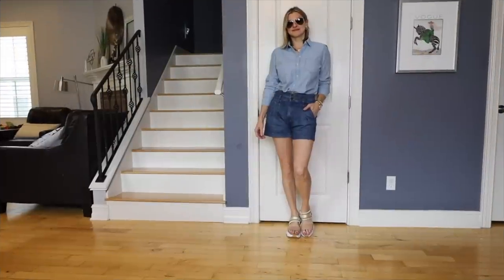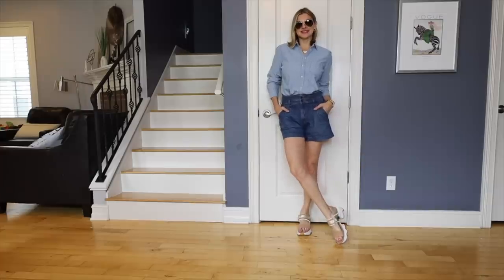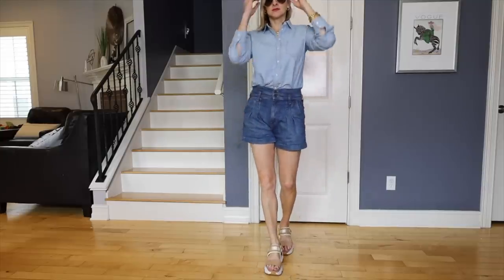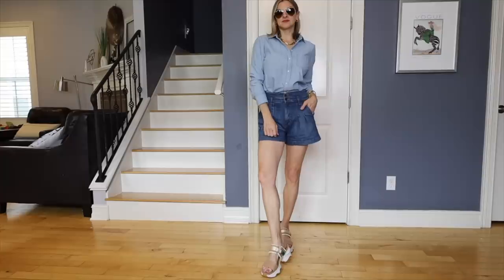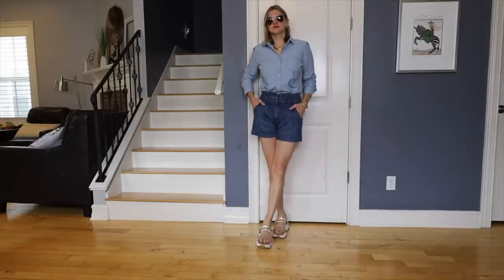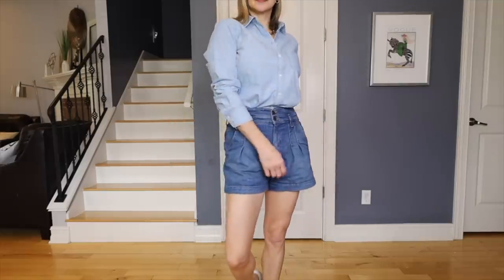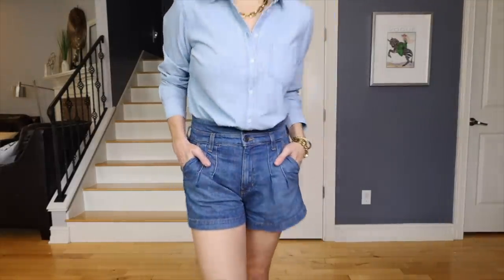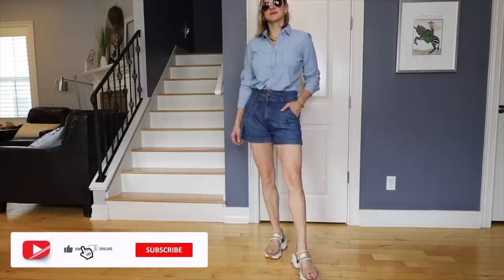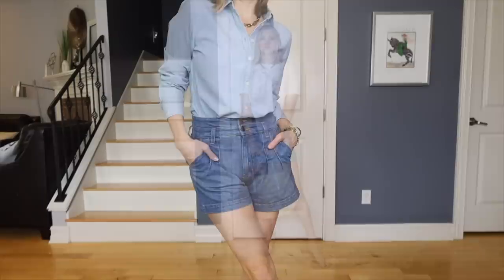Now we're jumping to a denim on denim outfit. I feel like denim is a neutral — it goes with everything. This could easily go with jeans, but since it's warming up here in Florida, I went with shorts. I love the light denim with darker denim, paired with my shoes — though nude sandals would look great too. Denim on denim is so easy but looks so intentional. These jean shorts are from Veronica Beard; I found them on sale last spring and bought them in every color.